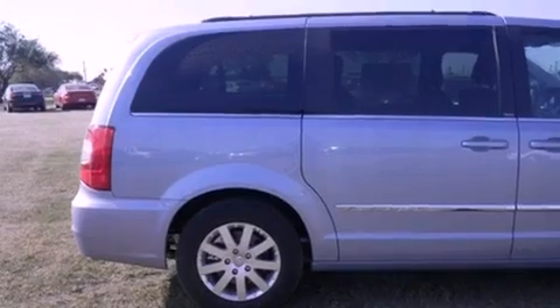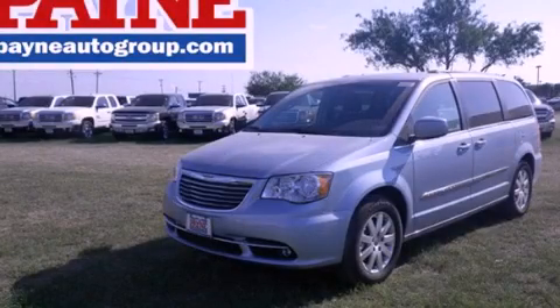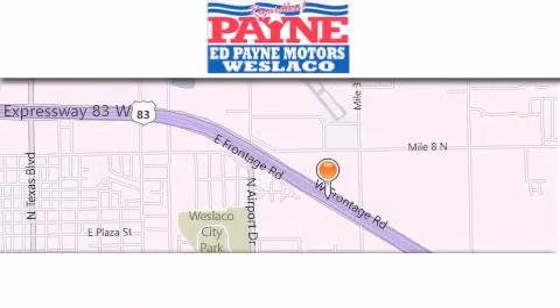Contact us today and schedule your opportunity to see this vehicle in person. Thank you for considering Ed Payne Dodge for your next luxury vehicle.